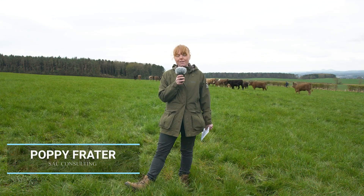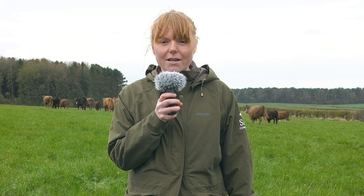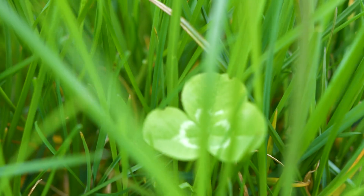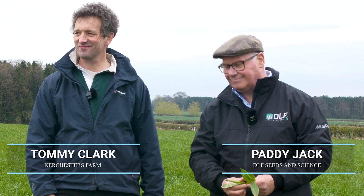Hello, I'm here today at Kirchhurst's farm near Kelso. In this video you will hear us discuss nitrogen fertilizer decisions, grazing management, the enterprise decisions in terms of beef enterprises and the value of legumes, the value of clover. I'm joined here today by Paddy Jack of DLFC and Tommy Clark of Kirchhurst's farm. Today we're talking all about grassland management and grazing management.